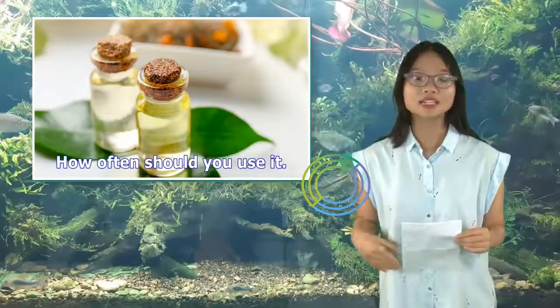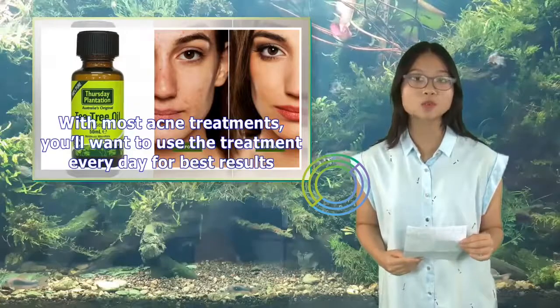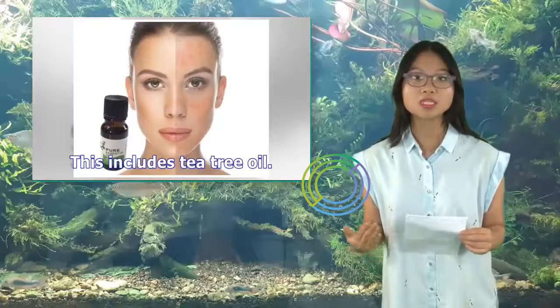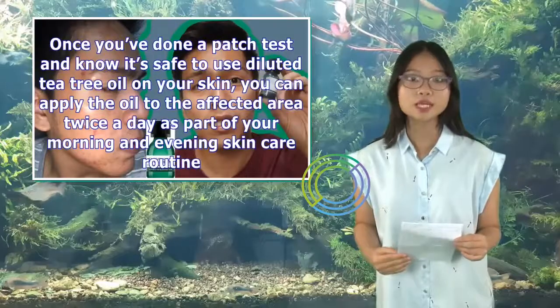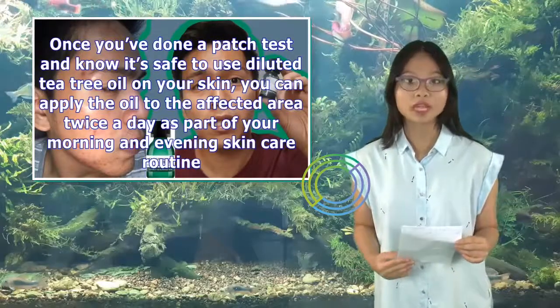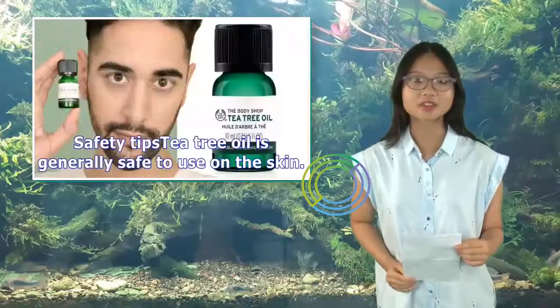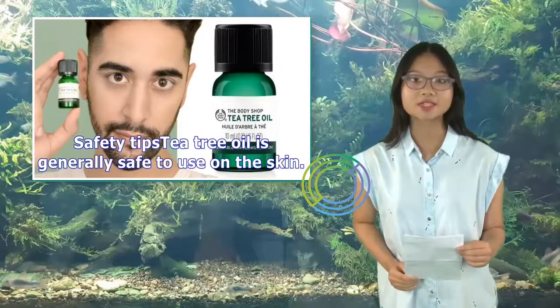How often should you use it? With most acne treatments, you'll want to use the treatment every day for best results. This includes tea tree oil. Once you've done a patch test and know it's safe to use diluted tea tree oil on your skin, you can apply the oil to the affected area twice a day as part of your morning and evening skin care routine.